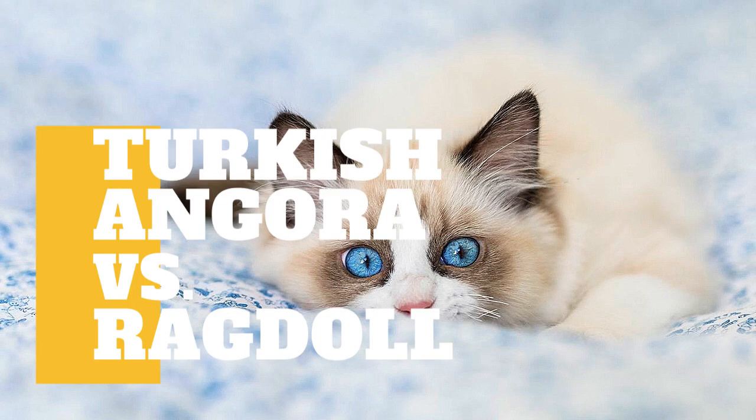Turkish Angora Cat vs Ragdoll Cat: What are the differences between these two cat breeds?